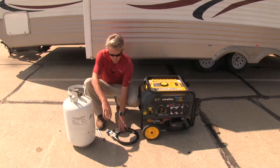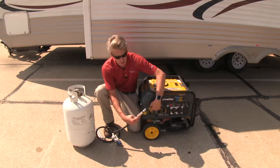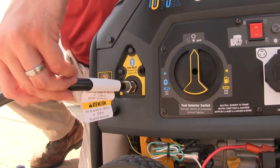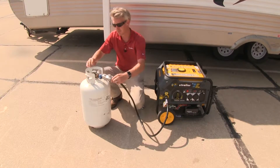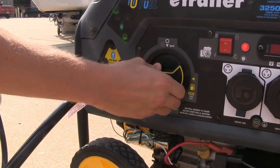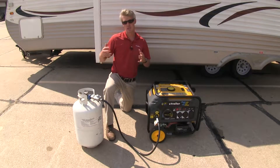If you'll be using propane, you'll need a propane tank and you'll also need to connect your hose and regulator. The hose connects right here on your generator — you'll need to provide your own wrench to tighten it down. The regulator connects to your tank and you can tighten that down by the large knob by hand. Once you figure out which fuel source you're going to use, you'll just need to select it. The rest of the startup procedure is the same whether you're using gasoline or propane.